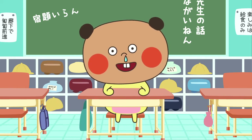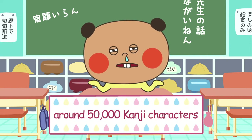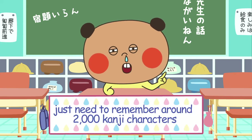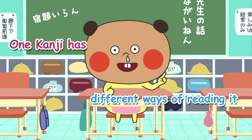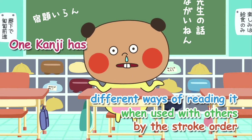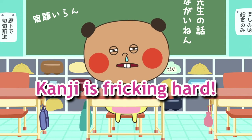Japanese has three characters and kanji is one of them. There are around 50,000 kanji characters, but you just need to remember around 2,000 kanji in general in Japan. One kanji has different ways of reading it when used with others or by the stroke order. Anyways, kanji is freaking hard.